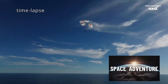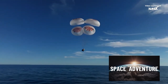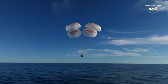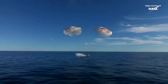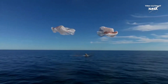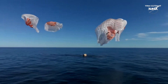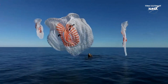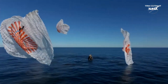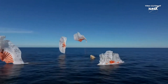And splashdown — Crew-9 back on Earth. And splashdown, Crew-9, back on Earth. SpaceX Freedom splashdown. Good main release.